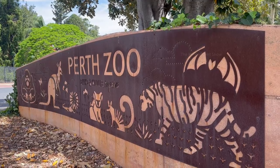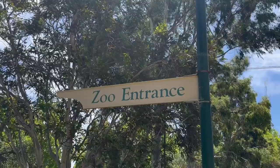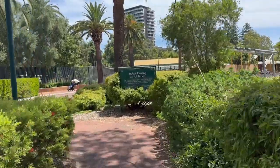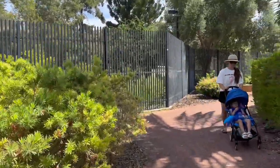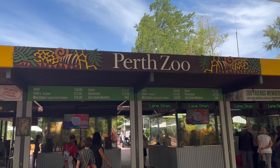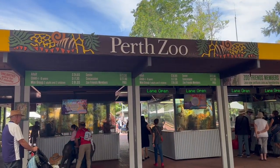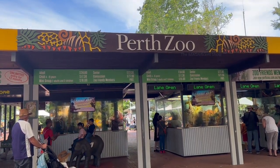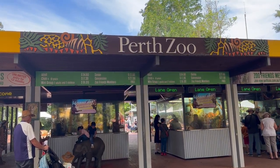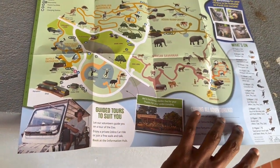Perth Zoo is located in the Perth city itself, in a very convenient location where you can easily reach by any public transport. I visited the zoo during Christmas holidays and it was a little bit more crowded than normal. At the entrance of the zoo you can see the ticket prices and buy entrance tickets. An adult ticket costs thirty-four point six dollars. I bought the ticket and with it they gave me a map of the zoo as well.